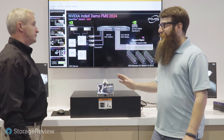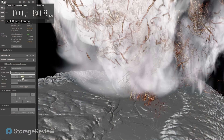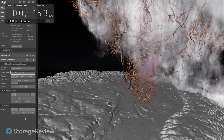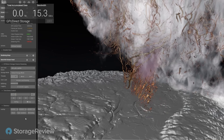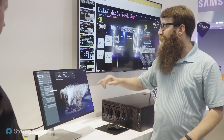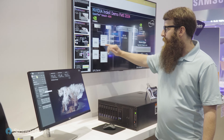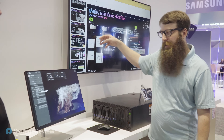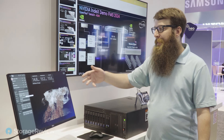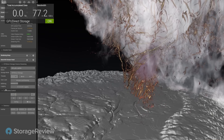To prove the demo is live, we'll turn off GPU direct storage. Bandwidth immediately drops 15 to 20 gigabytes a second. We're now in default storage mode, where the OS handles throughput to the GPUs. We're getting bottlenecked between the PLX switch and the CPU — the data overwhelms the CPU uplink going in and back out, effectively at a 30 gigabyte per second bi-directional link. As soon as you turn GPU direct back on, it instantly pops right back up.